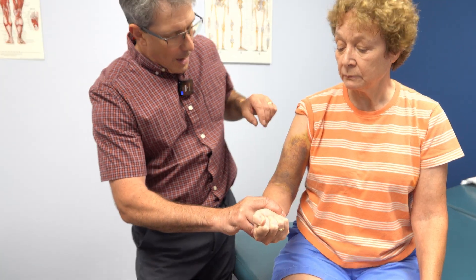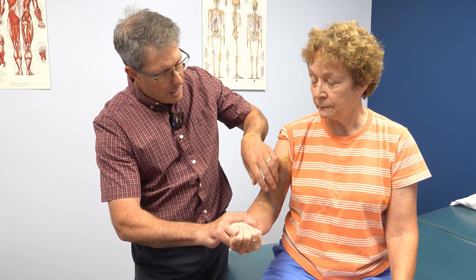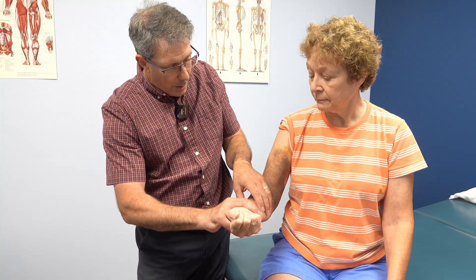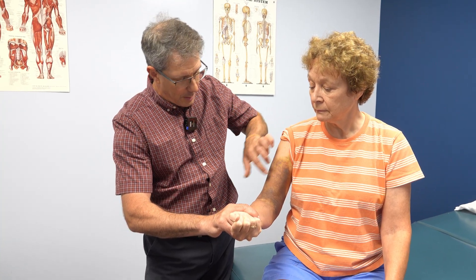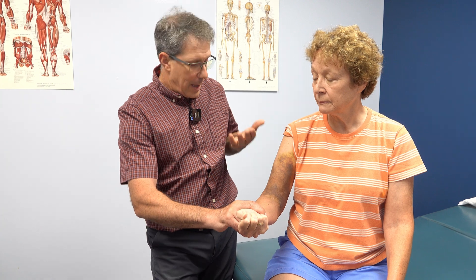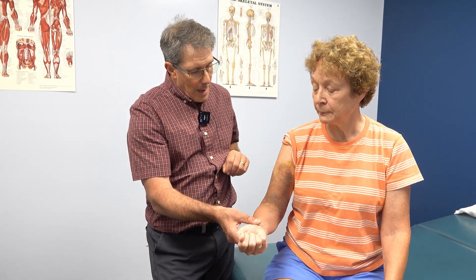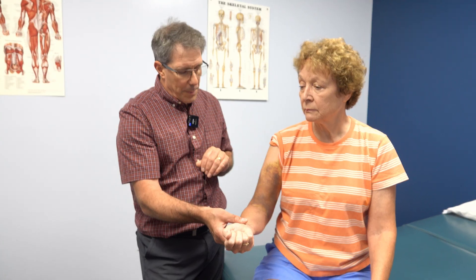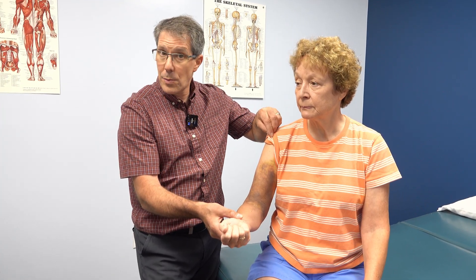Typically when people have a biceps rupture, either proximally or distally, you can take the bicep muscle while offering resistance and move it around a lot. If she had a distal biceps rupture, you'd be more likely to see bruising down into the forearm. With a long head bicep rupture, it's more likely to bruise in this part of the arm. But the diagnostic imaging shows she has a fracture. She does offer some resistance to the rotator cuff, but I won't test that because the rotator cuff attaches to the greater tubercle, which is where her fracture is.